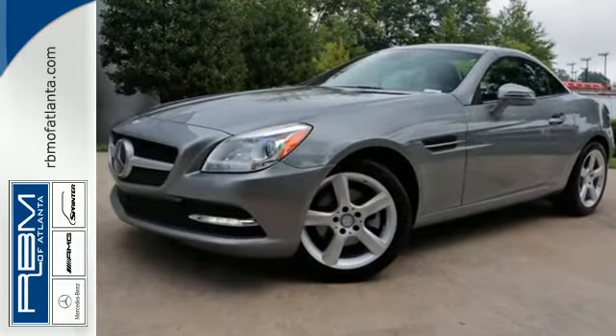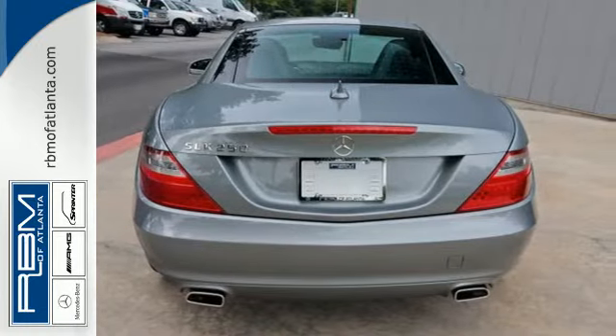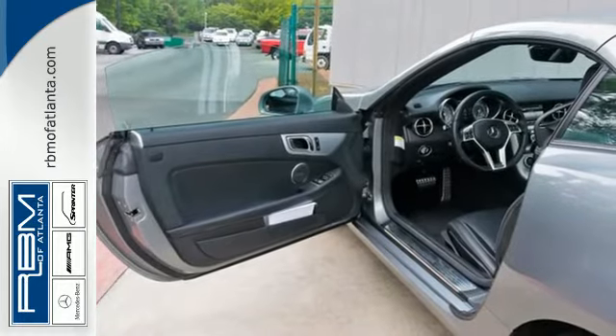It also has plenty of wonderful features for you to enjoy as well, including a CD player, satellite radio, and auxiliary audio input with USB port.